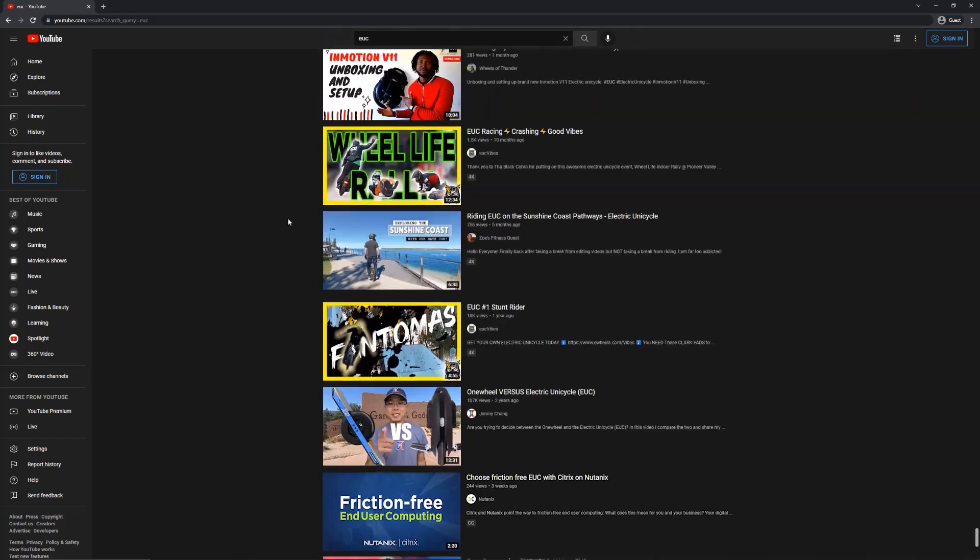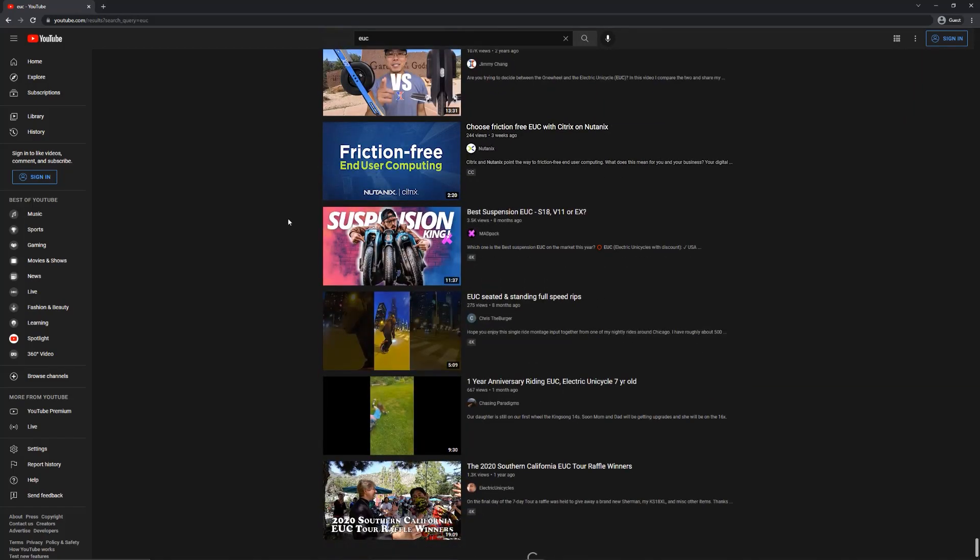It took a very long scroll to find a video that was about end user computing, which gave me an idea. What if the future of work was computing with EUC, while riding an electric unicycle, also EUC?